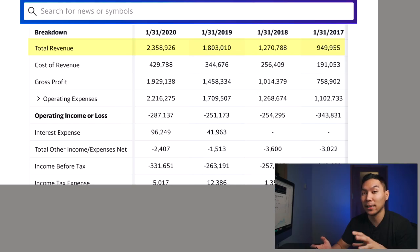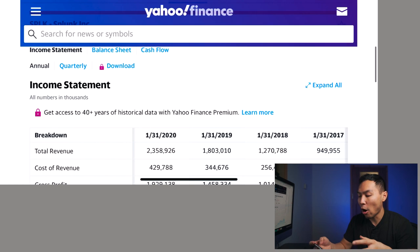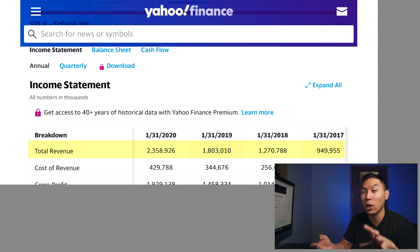Looking at the financials year over year: starting back in 2017 it was making around $900 million. 2018–2019 has been steady growth year after year, and most recently when it reported back in January it was making over $2 billion a year in total revenue. Now for net income: from 2017 to 2020 they've been operating at a loss, ranging anywhere from $260 to $330 million. That's not necessarily a bad thing because they're just reinvesting all their earnings back into the company. From a fundamental standpoint, this is still a pretty legit company.